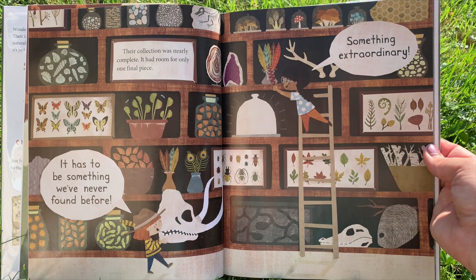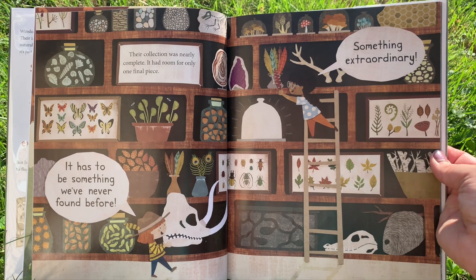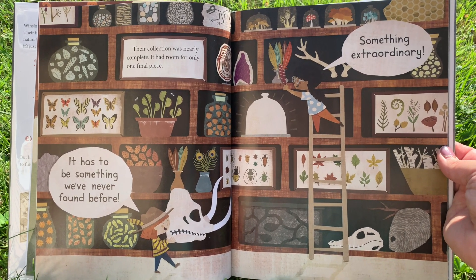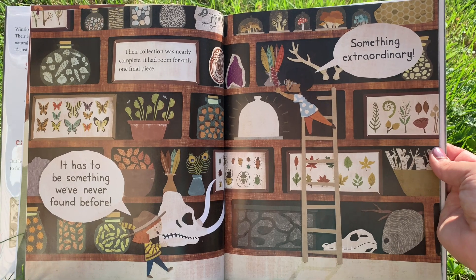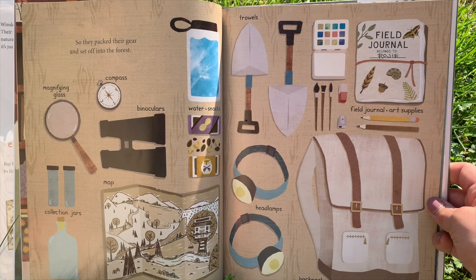Their collection was nearly complete. It had room for only one final piece. "It has to be something we've never found before. Something extraordinary." So they packed their gear and set off into the forest.